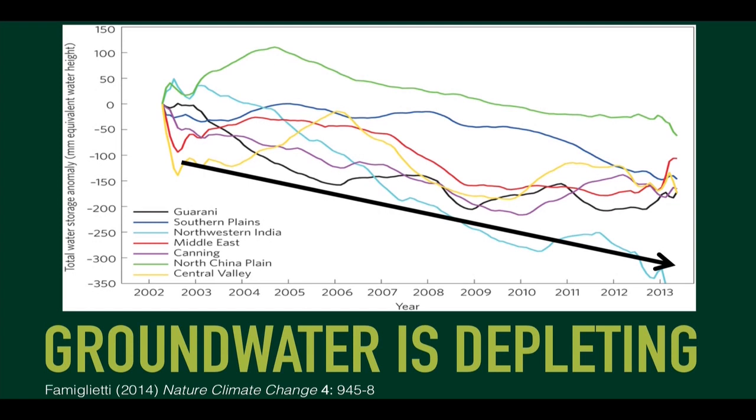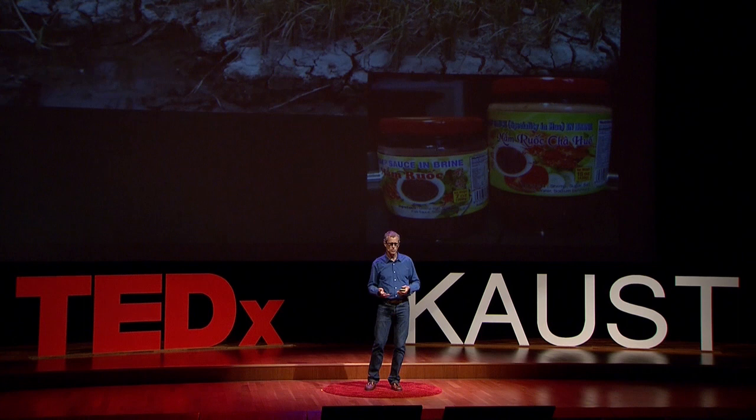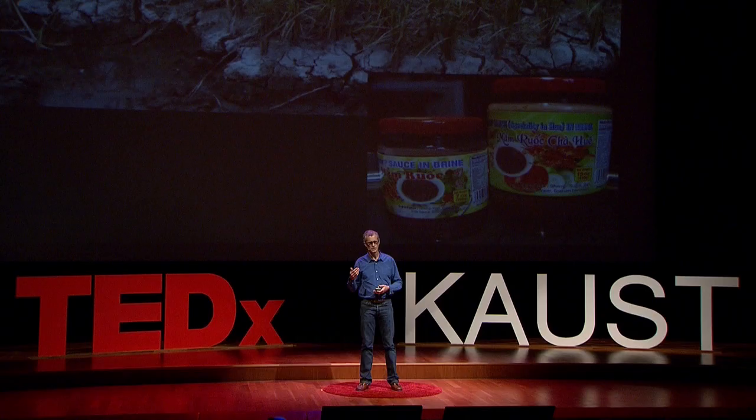This is a global phenomenon. Groundwater is being depleted globally, and this has been very well validated and documented, in particular by a team led by Jay Famiglietti at NASA. They have documented very clearly that most of the major aquifers in the world are being depleted. Seawater is intruding in some of the world's most fertile agricultural lands - the river deltas of the Ganges, Brahmaputra, and the Mekong in Vietnam - partly through global climate change, partly through the damming of the rivers, partly through the erosion of the soil.